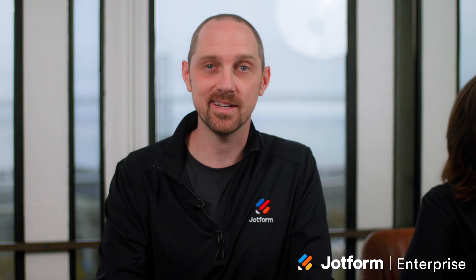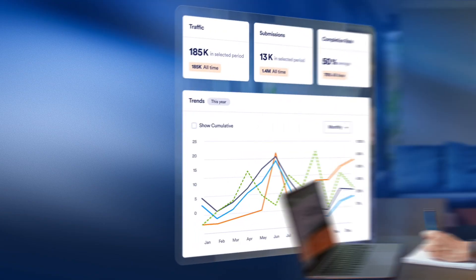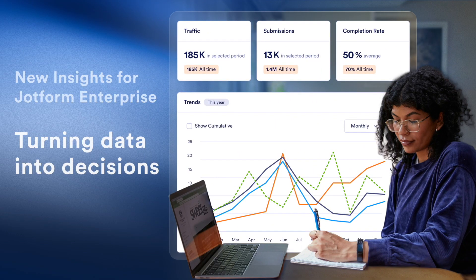Stop guessing and start optimizing with new insights. Get real-time performance data across every asset. Track form submissions, workflow completion times, app activity, and even AI agent conversations.